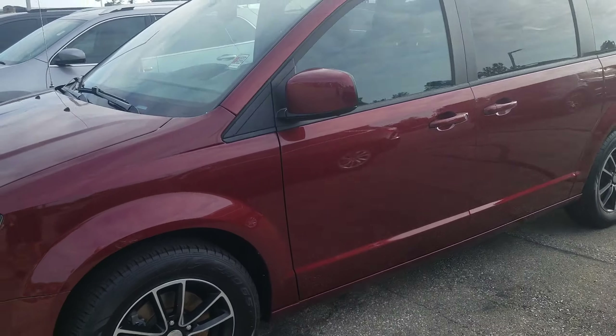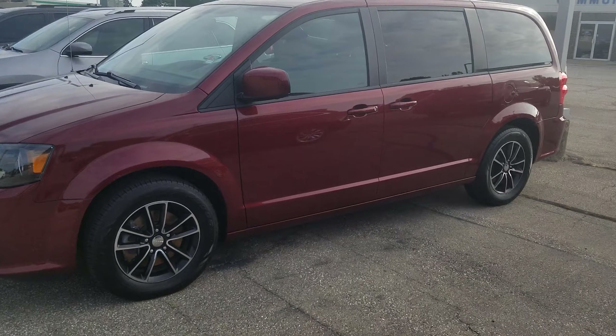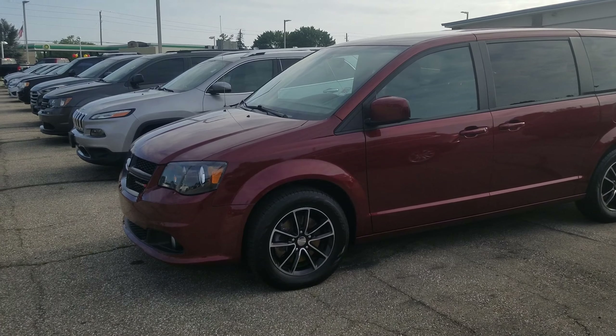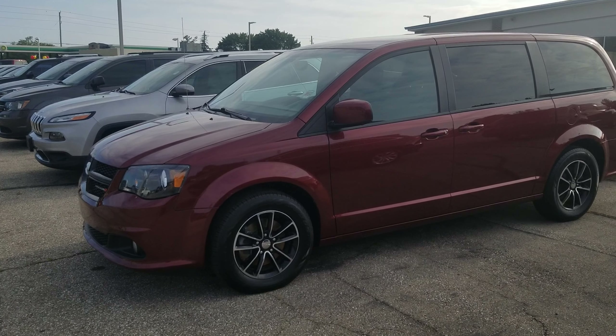If you have any questions or want to set up a test drive, you can reach me back at 317-831-2750. There are two Tims that work in sales, so please just ask for Tim I. Thank you.